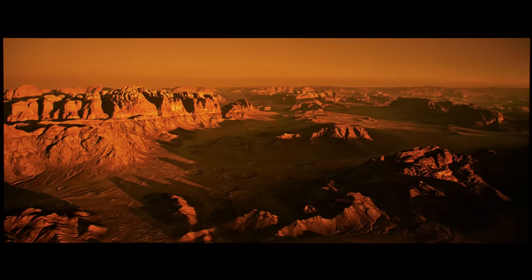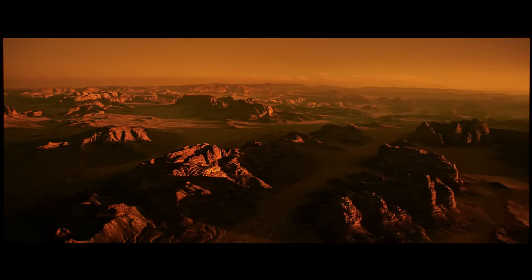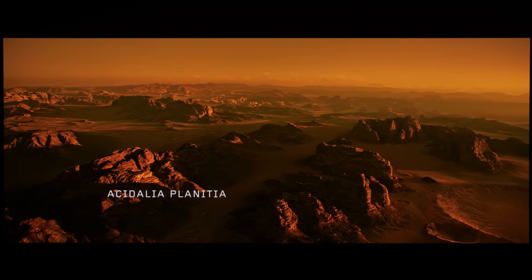Native 10-bit gradation was very good, with minimal posterization seen in the skies of The Martian, so the lack of a smooth gradation decontouring filter isn't a problem at all when watching 4K Blu-ray movies.